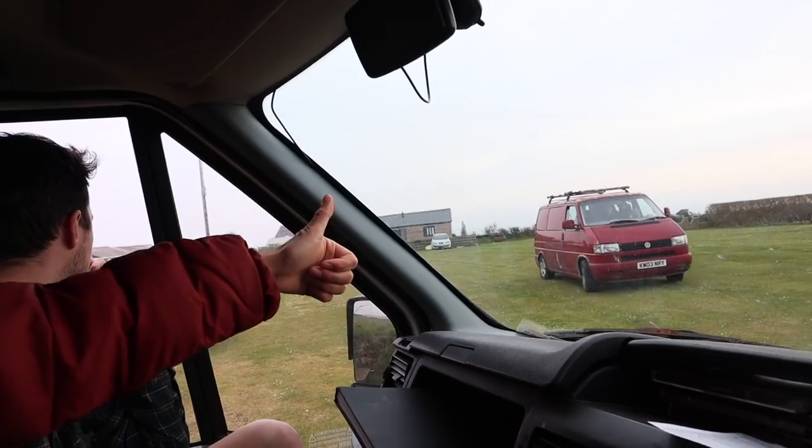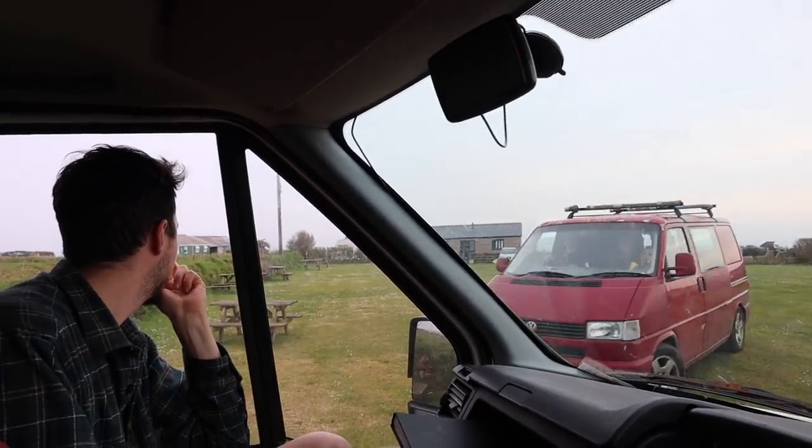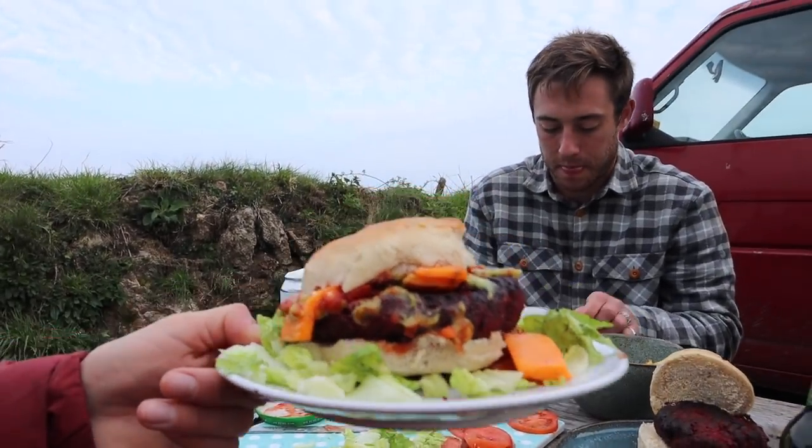We've got to Treen campsite. It is actually way quieter than we thought — at this time of year Cornwall is normally a lot busier, but it appears no one's here. We're having a little burger for dinner on Treen campsite. It's a delight. We've had four burgers for four days in a row and I ain't stopping here.